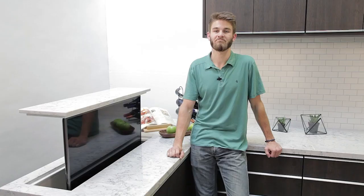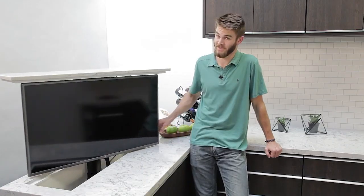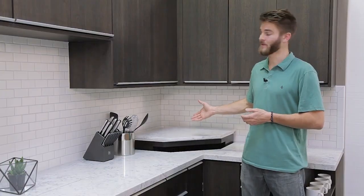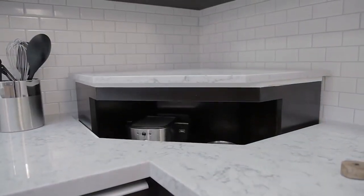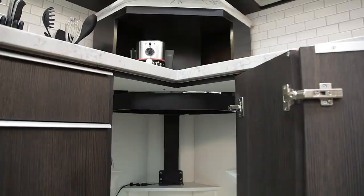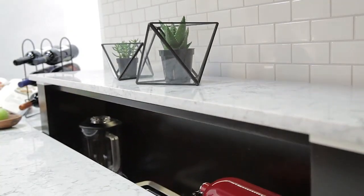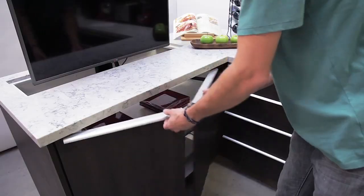Nexus 21 specializes in high-end cabinetry and appliances with hidden technology, offering pop-up TV lifts, moving wall mounts, projector lifts, and storage lifts. Their products blend seamlessly into your kitchen for a sleek modern look. With the push of a button, hide your TV or maximize storage space with built-in hidden compartments for appliances and cookware.